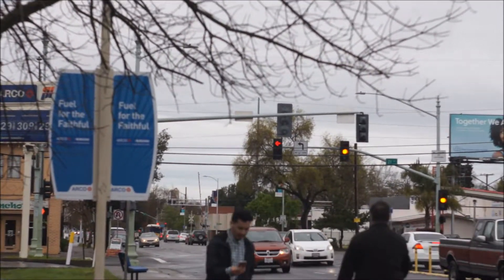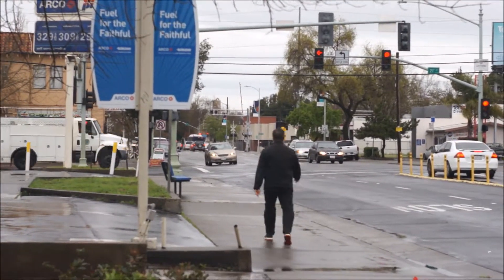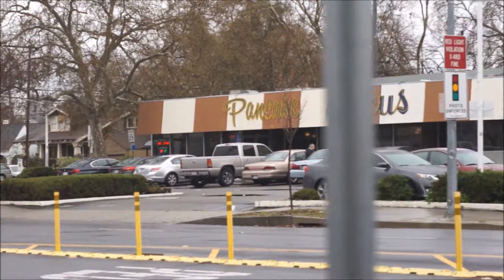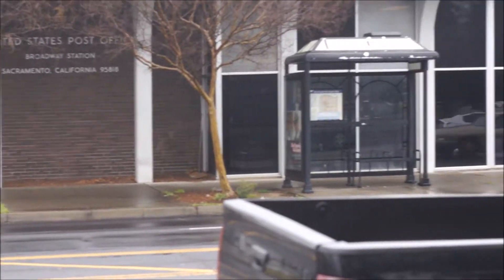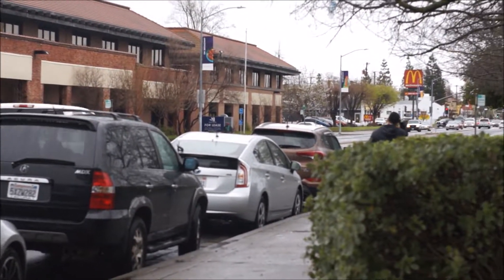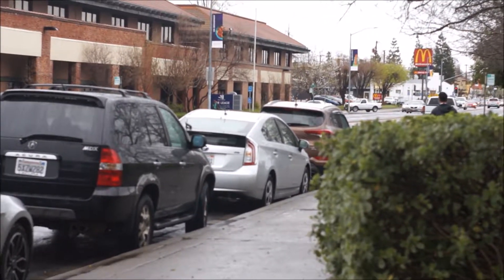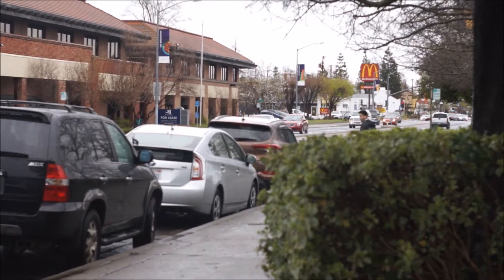Nope, it's already at infinite. The nice thing about the Sony is it's got something called focal peak — it highlights things that are in focus in red.